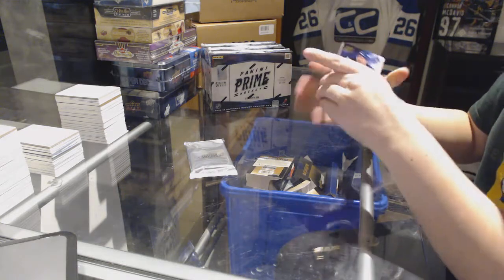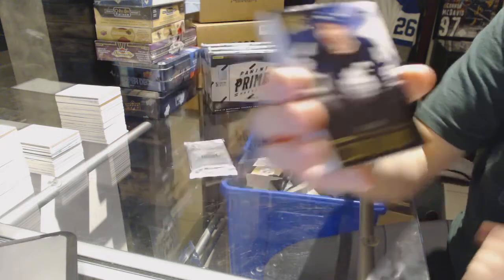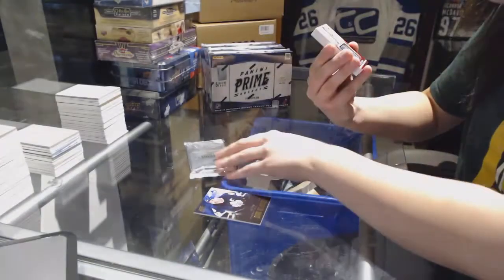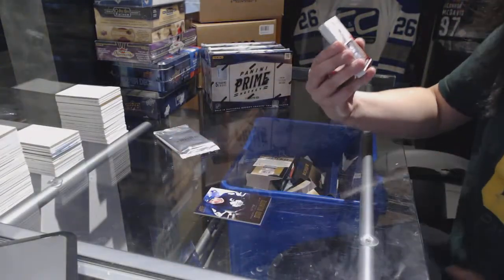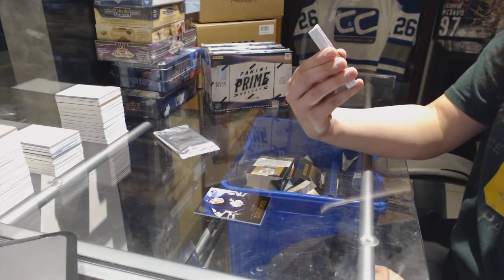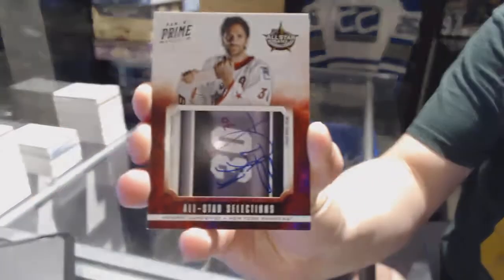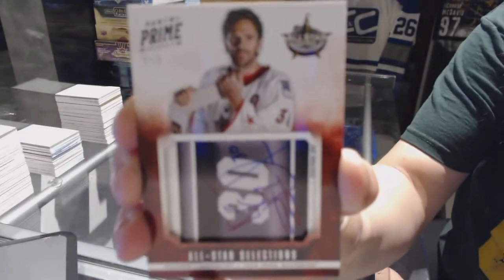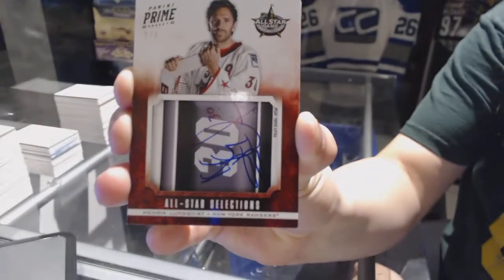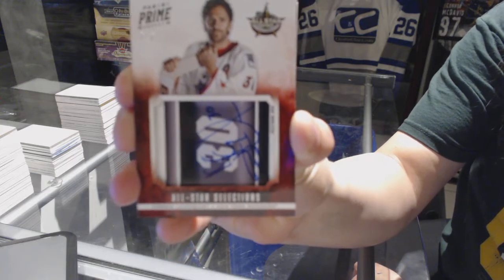Alright, we've got a base card numbered 249 for the Toronto Maple Leafs, Doug Gilmore. We've got an all-star selections autograph numbered 2 of 2 for the New York Rangers, Henrik Lundqvist. 2 of 2 for the Rangers, Henrik Lundqvist. I forgot how good this stuff was.